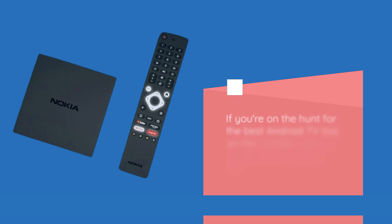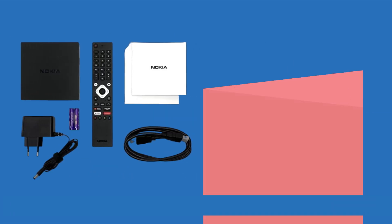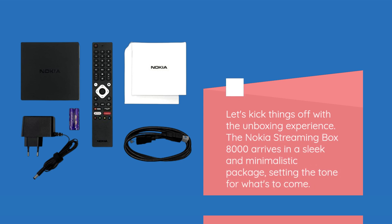If you're on the hunt for the best Android TV box on the market, look no further. Stick around, and we'll uncover why this is the one you need. Let's kick things off with the unboxing experience. The Nokia Streaming Box 8000 arrives in a sleek and minimalistic package, setting the tone for what's to come.